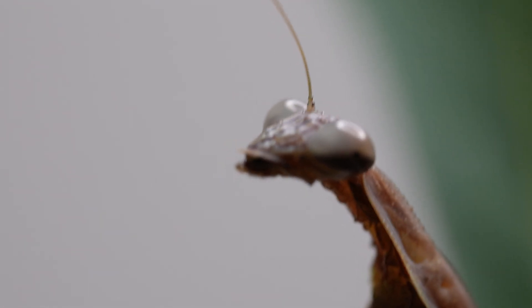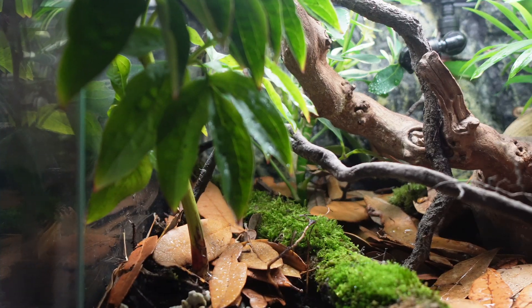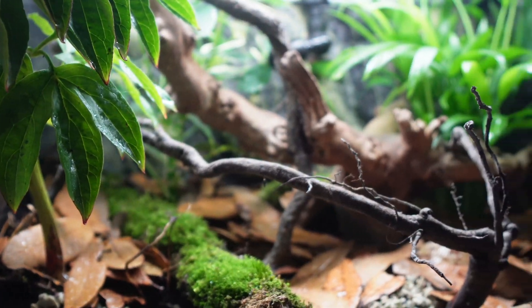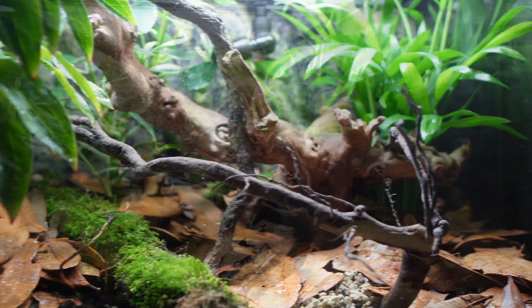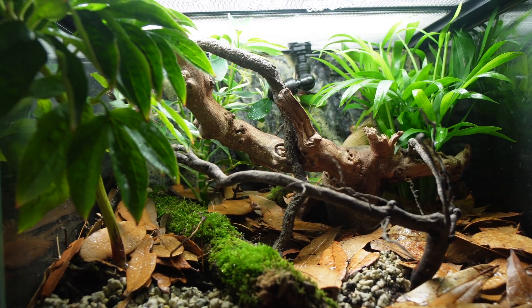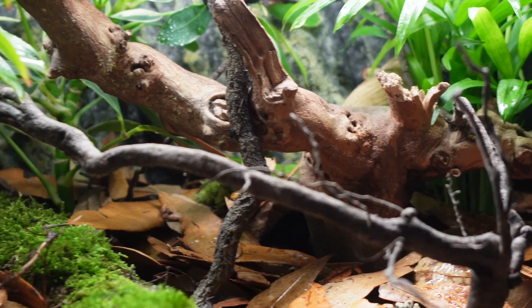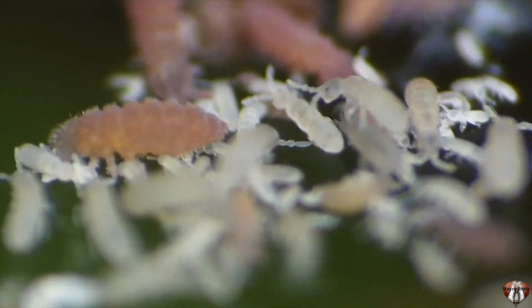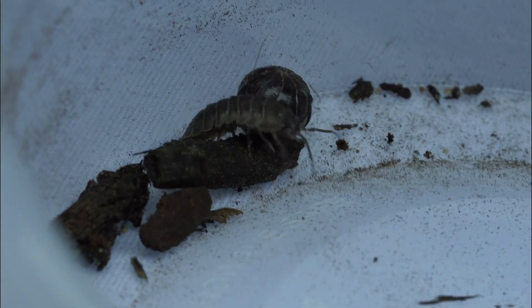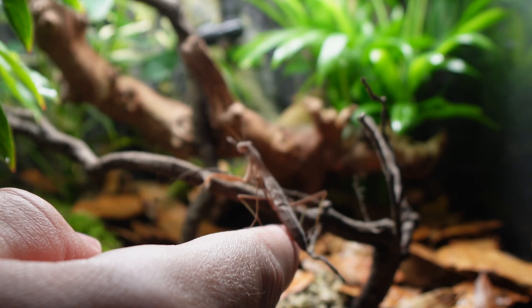Our Chinese mantis is getting bigger and bigger and I think she deserves a real home — not just a plastic cup. After a couple of hours, I give you the mantis rainforest. We have lots of horizontal and vertical branches for her to climb on and, most importantly, to hang from when she molts. Some live plants help her hide and ambush prey, and of course we added in some springtails and isopods to break down organic material.